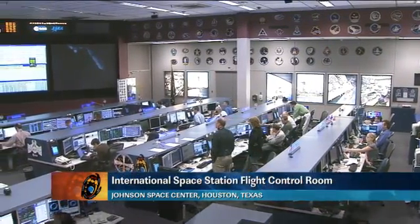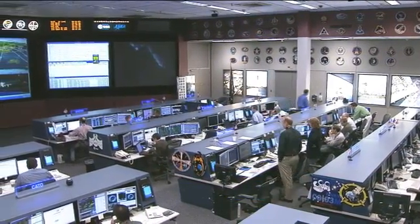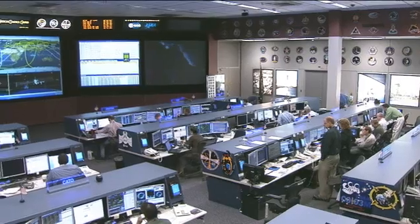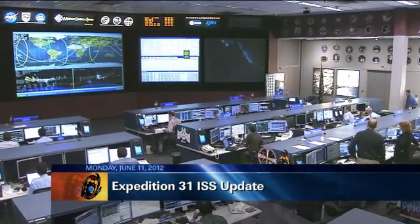This is Mission Control Houston, good morning to you everyone and welcome to the International Space Station flight control room here at the Johnson Space Center. This is today's ISS update, it is Monday, June 11, 2012.